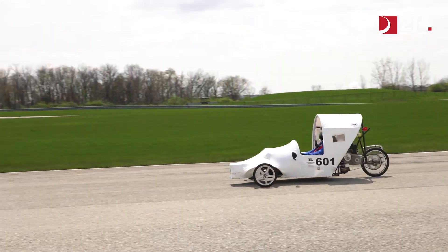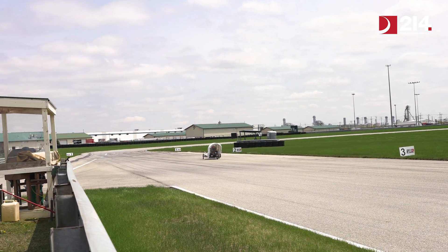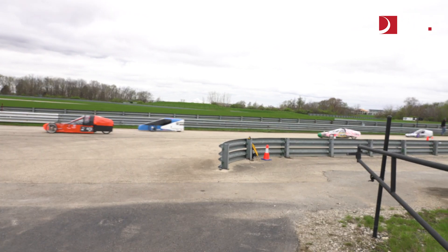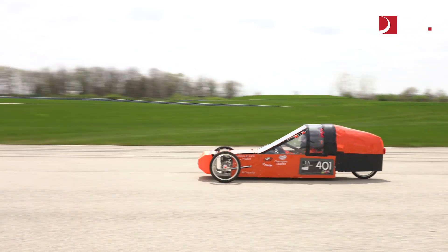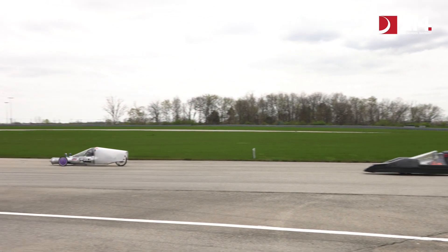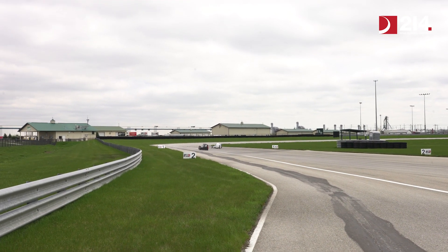The Electrothon cars are battery powered, similar to a Tesla vehicle on the road. These battery powered vehicles are pretty fast — some are capable of getting above 40 miles per hour.